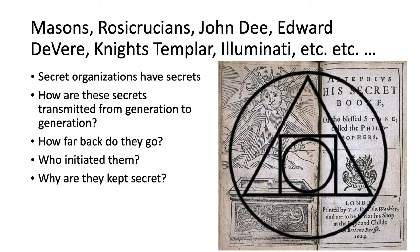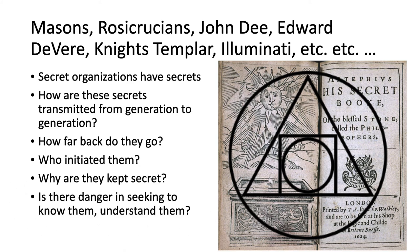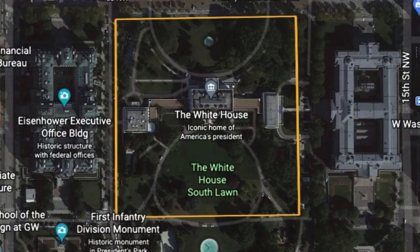Why are these secrets kept secret? We can maybe understand how in Victorian England or in Catholic history of the Middle Ages — where the Church was very aggressive in persecuting heresy — people would keep secrets. But in today's world, where kind of the sky's the limit on a lot of beliefs, what's wrong with just telling the world what the secrets are? Is there danger in seeking to know them or understand them? Am I going to get in trouble for asking these questions and making this video today? It certainly wasn't on my list of things to do — it's just what came across the wire here.